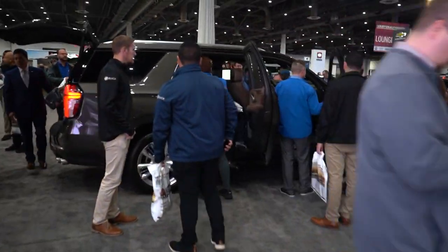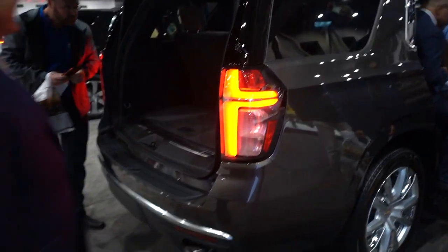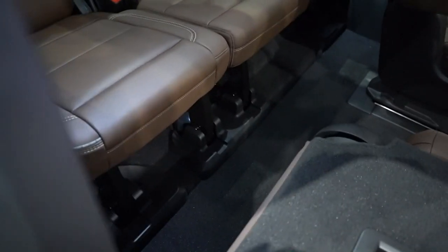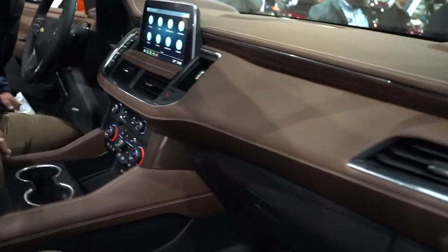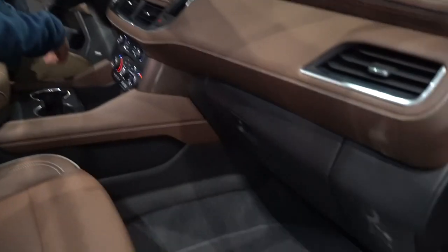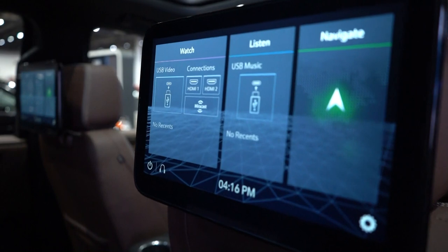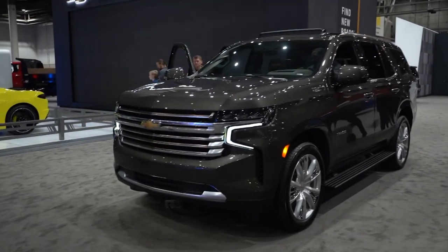Right next to the new Corvette they have the all-new 2021 Tahoe. Starting at the back, it has dual exhaust tips which looks pretty cool, and the third-row legroom is supposed to be a whole lot better than it used to be. Inside, the screen is a bit larger, climate control looks similar to the Silverado, and the gear shifter is actually buttons. They finally have a large sunroof too. The second-row touchscreens on the back headrests are really cool — this is going to be an extremely popular seller.